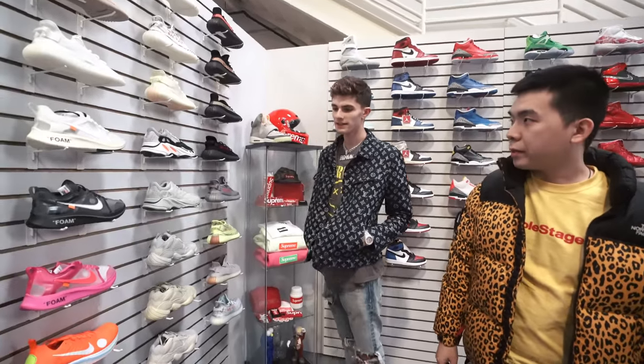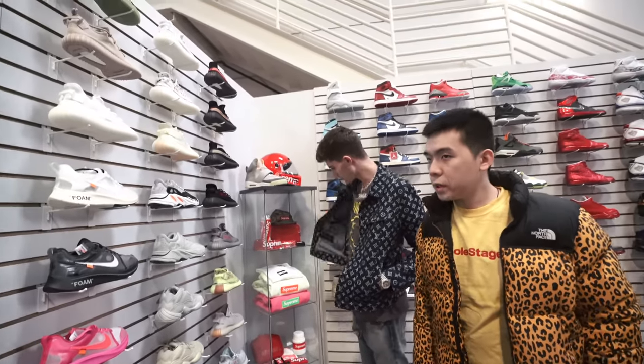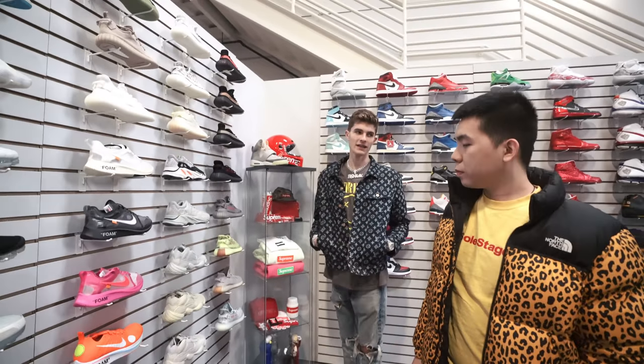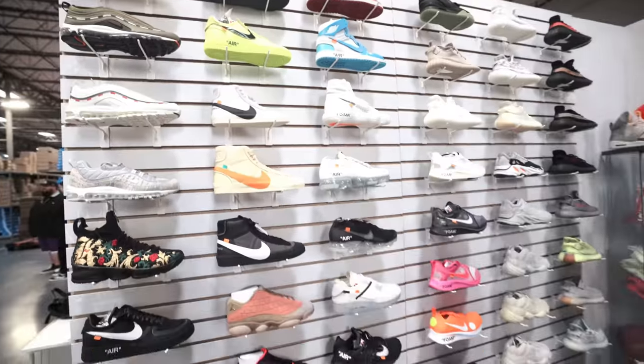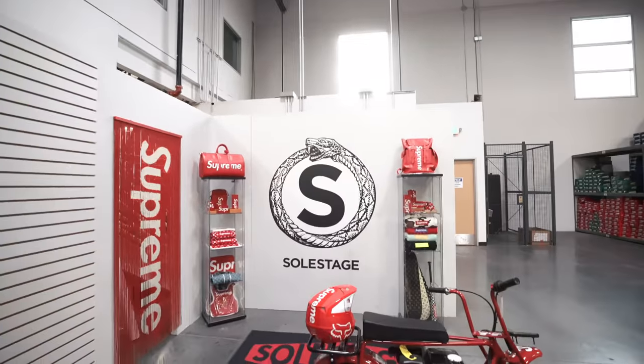These are the Yeezys and Off-Whites. Everyone has seen those — it's like getting a little oversaturated. What I want to do is bring you guys over here with Green and show you a little bit of our Supreme LV collection.